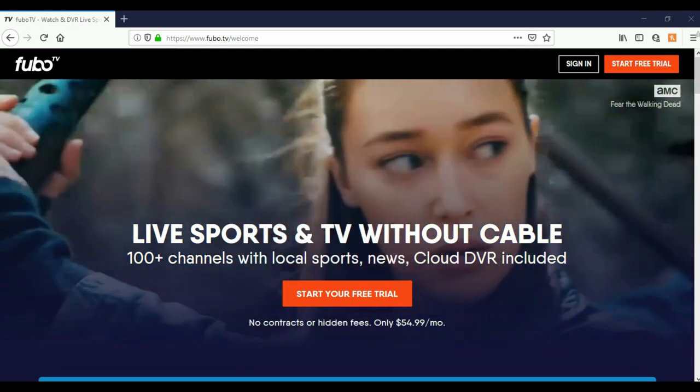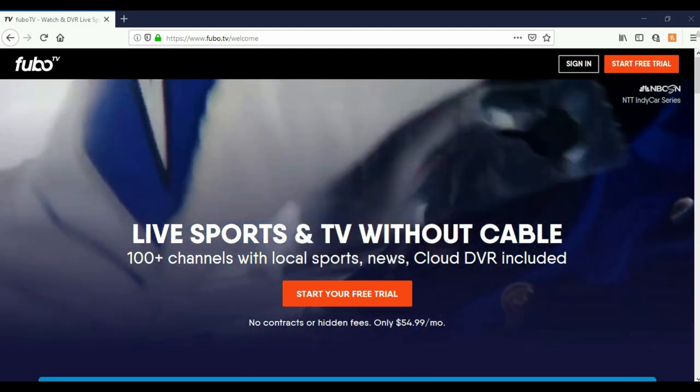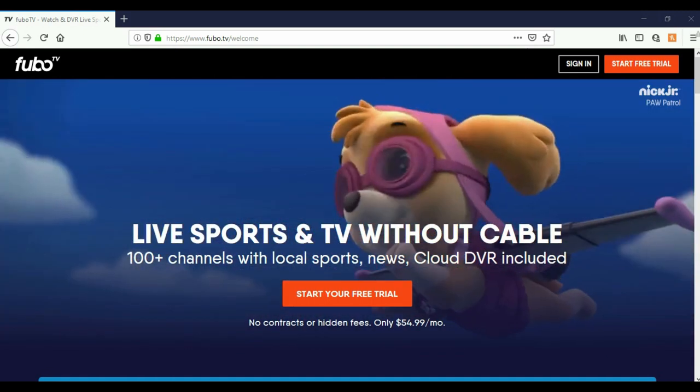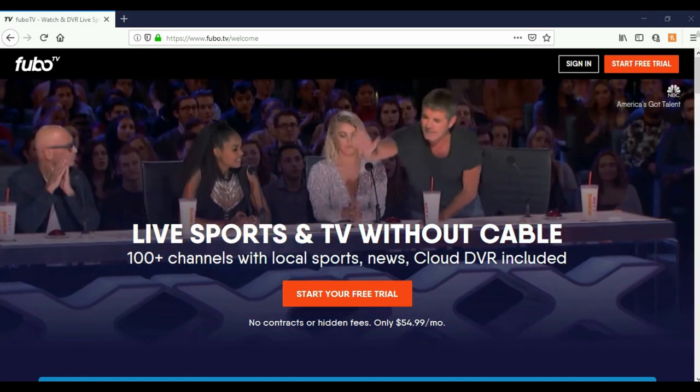Hey, what's going on YouTube — just another quick video. Today we're going to be looking at FuboTV, another cord cutting option. We're going to be going over pricing, what devices support it, and we're going to do an overview of the app. Let's get started.